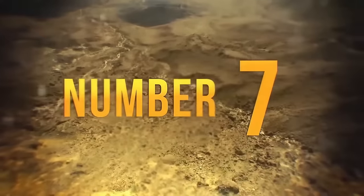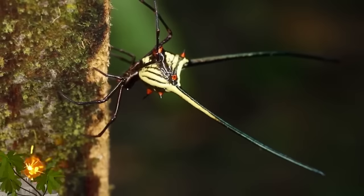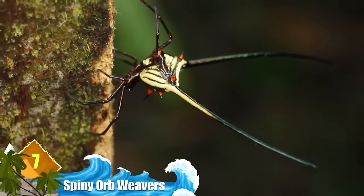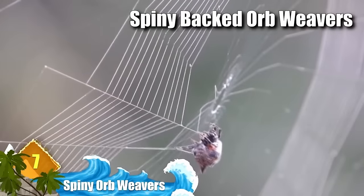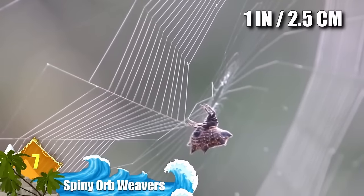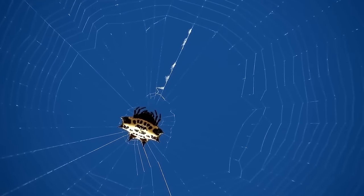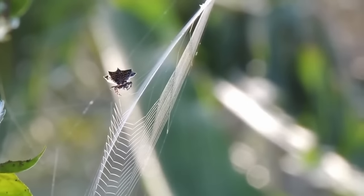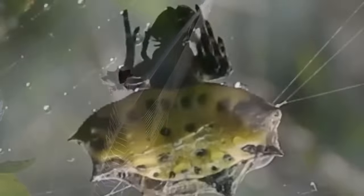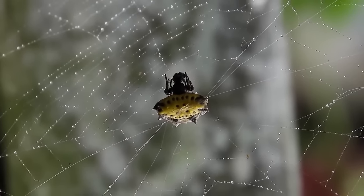Number 7: Spiny Orb Weavers. You can't miss the sharp spines on their back — these animals are often called spiny-backed orb weavers. They can exceed about 1 inch in diameter and have a hard, spiky, crab-like shell on their abdomen. Even though they look exotic, they are rather common. Experts say they can be found worldwide and pose no threat to humans.